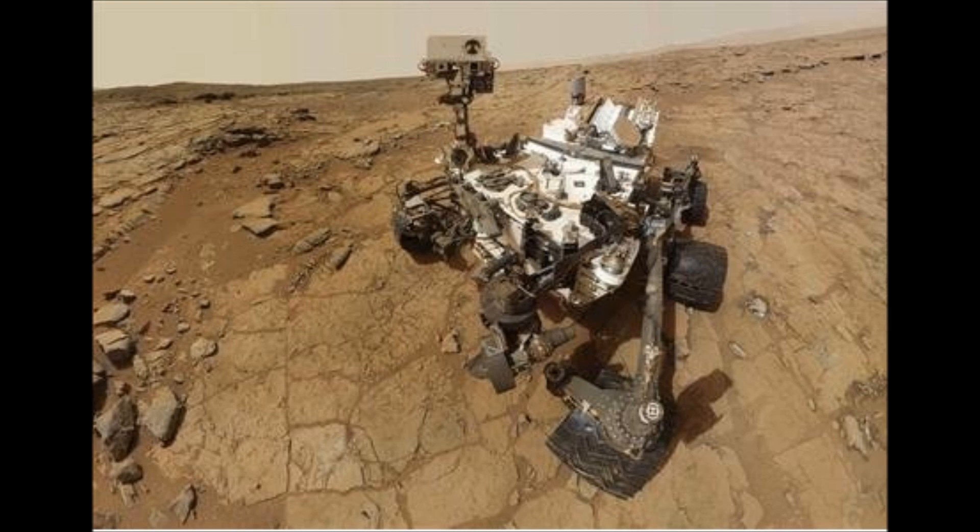This really greatly increases the chances of Mars ever having had microbial life, and hopefully we'll have our answer soon.